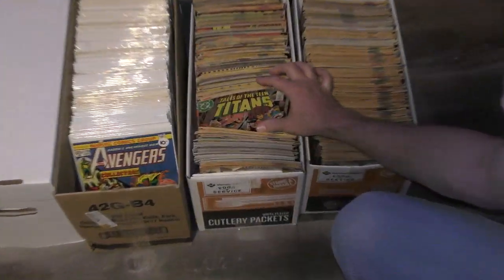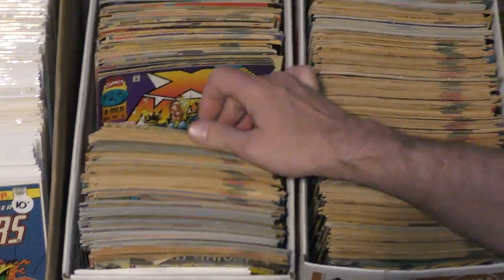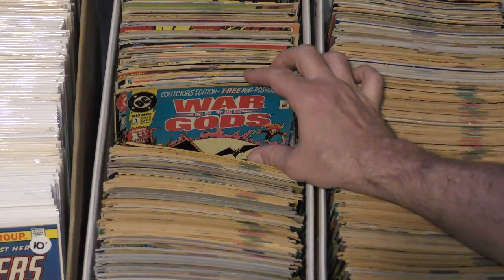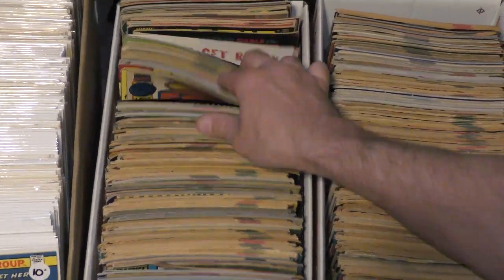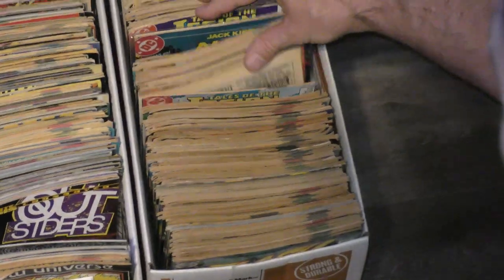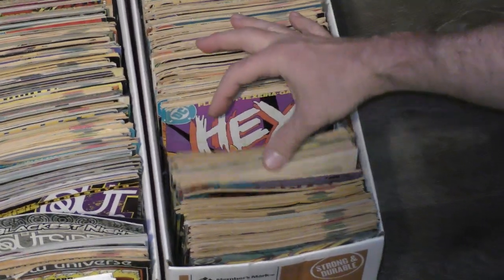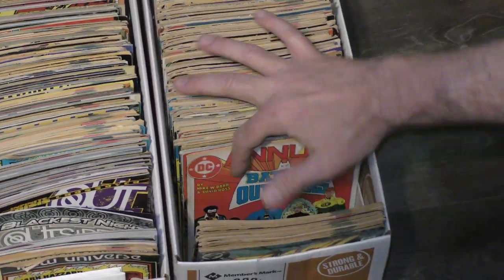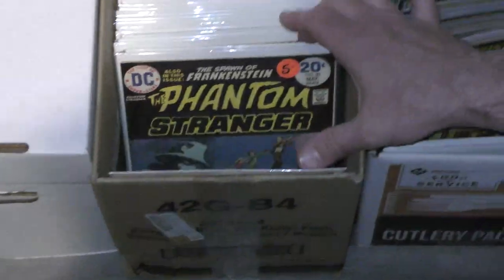This is fantastic — Teen Titans. These books are older than the last set. We're going to go through them and cherry pick what we want, and if there are duplicates — Jonah Hex — we can hopefully upgrade some and do something with the rest.